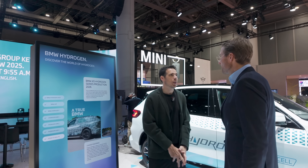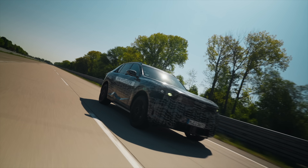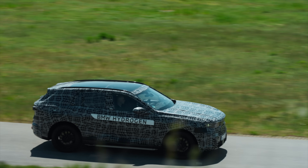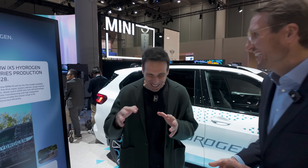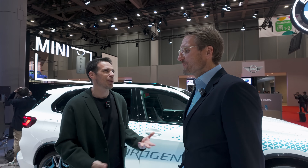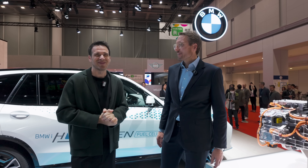Final question: when will I have a chance to drive this car — soonish or a little bit later? You will be involved in the product journey, so before 2028. Michael, thanks once again. I'm sure we'll have a chance to talk about specs in the future when you're ready to reveal. As soon as we are ready to reveal — as soon as Lisa lets us talk about it. Thanks for watching once again with BMW Hydrogen here at the Tokyo Mobility Show. We'll see you in the next one.